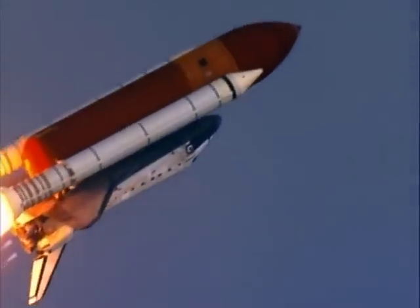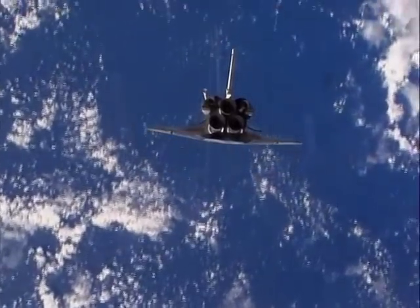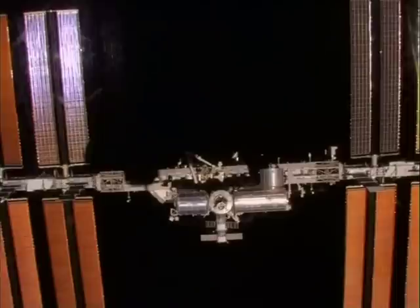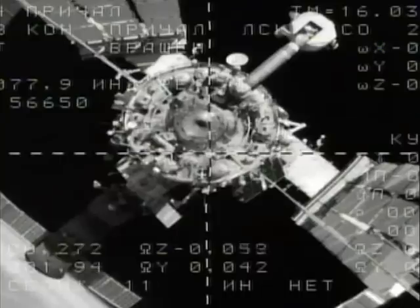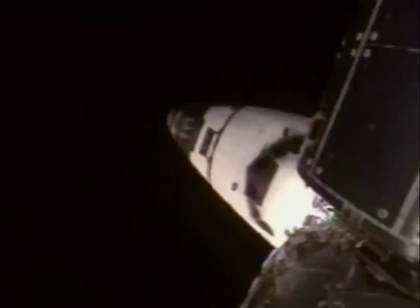Since then we've got better and better at sending people into space. We can now not just keep people alive for a week or so — we can keep a presence in space permanently. For more than ten years, astronauts have been living and working on the International Space Station, supported by an artificial atmosphere just like the earth's.